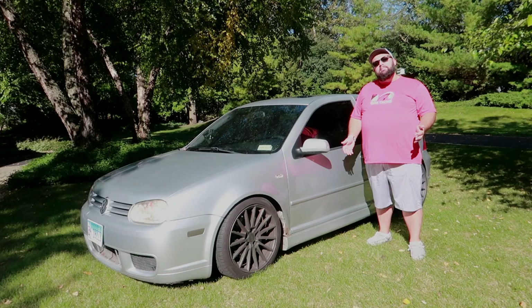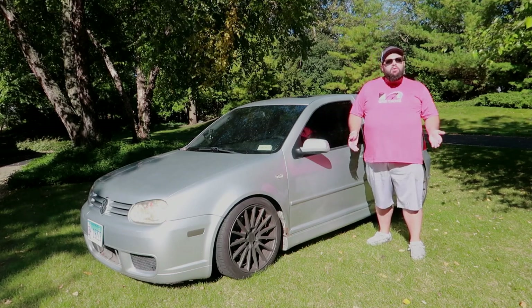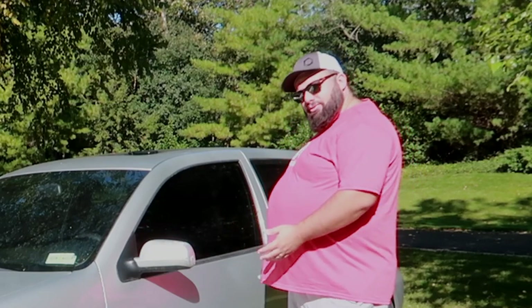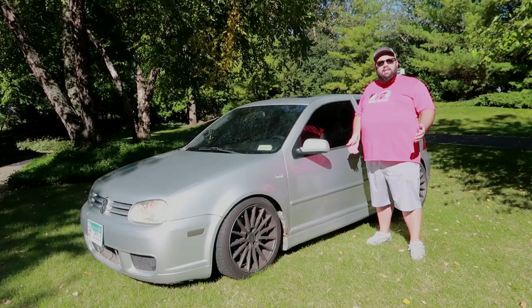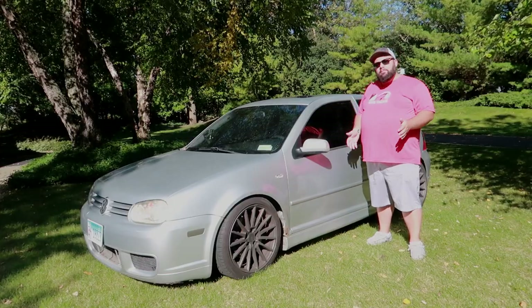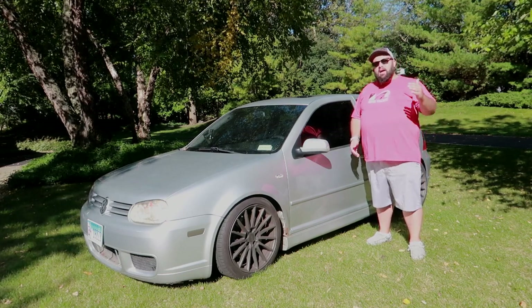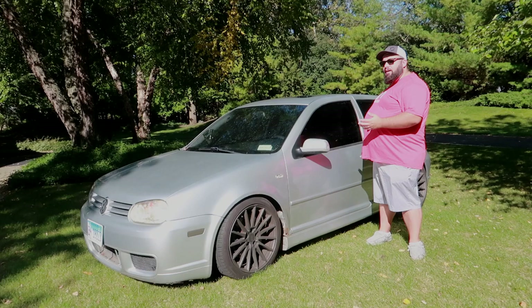This car has been my childhood dream car, but unfortunately I've only been able to get it now. What makes the R32 so special? It's basically the best of the best of the VW Golf category. You get the Golf, then you get the GTI, then you get the R32.